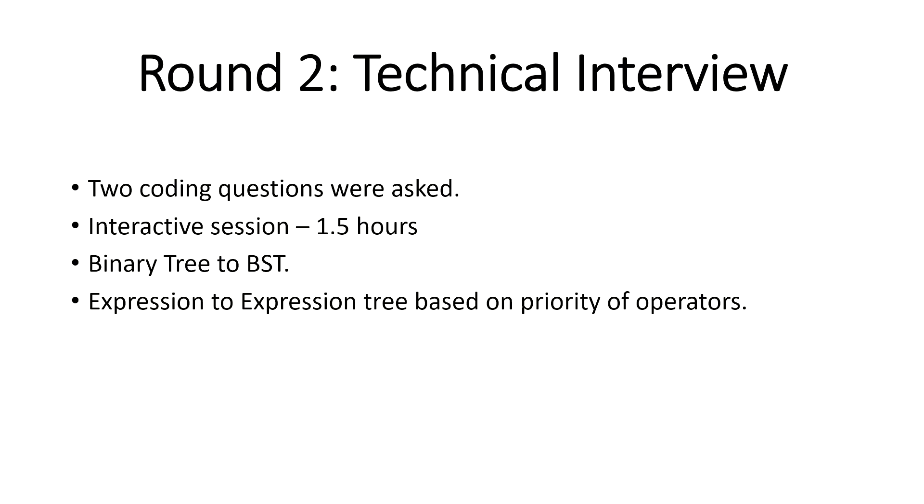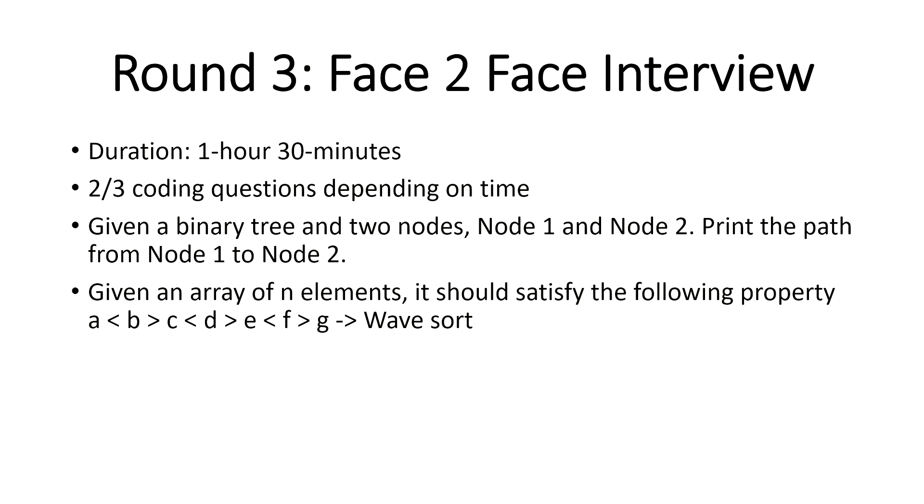Students who cleared the first technical round were invited for the next face-to-face round. Not everyone makes it this far, so if you do, consider yourself fortunate. This round is also 1 to 1.5 hours. They may ask two or three questions depending on how quickly you solve them. Common topics include linked lists and trees.